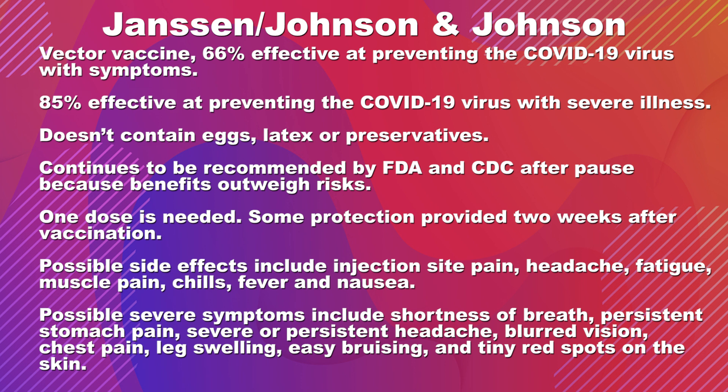Another difference with this vaccine is that you only need one dose. Since you need only one dose, about two weeks after you receive it, your immune response is considered fully developed.